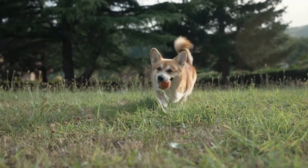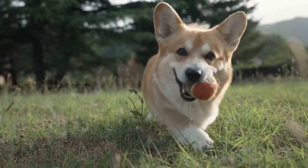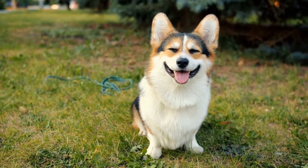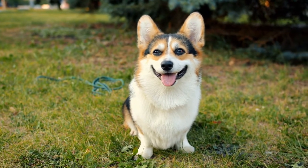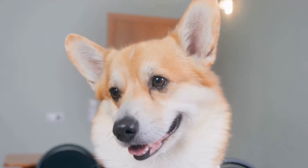Apart from walks, corgis also thrive in activities such as playing fetch or participating in dog sports like agility or obedience training. These activities not only help with physical exercise but also challenge their intelligent minds. You can also engage your corgi in interactive games and puzzle toys to keep them mentally stimulated.